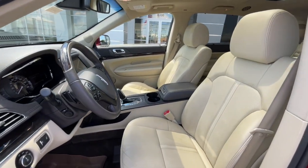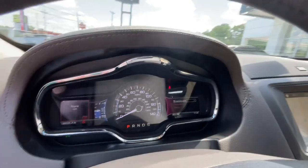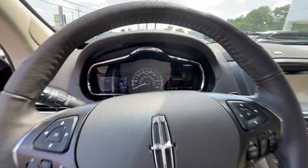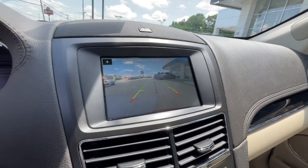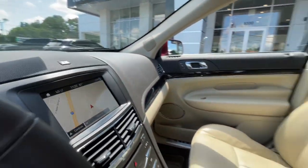Heated steering wheel, Apple CarPlay and/or Android Auto, Pre-Collision System, Navigation System, Keyless Entry, Power Lift Gate, Sunroof, Cooled Front Seat, Power Passenger Seat, Heated Rear Seat.